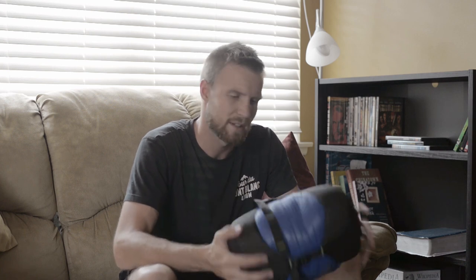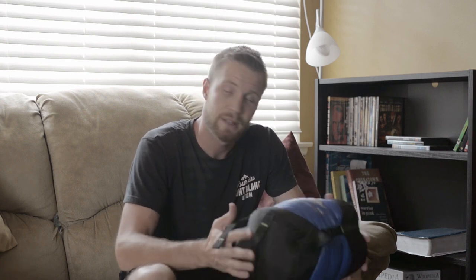Hey everyone, it's David Wallman and I just got back from Europe doing a backpacking trip on the Tour de Mont Blanc, which was 105 miles through France, Italy, Switzerland, and we stopped in Iceland along the way. But I'm not talking about that — I'm talking about the bag I took with me.